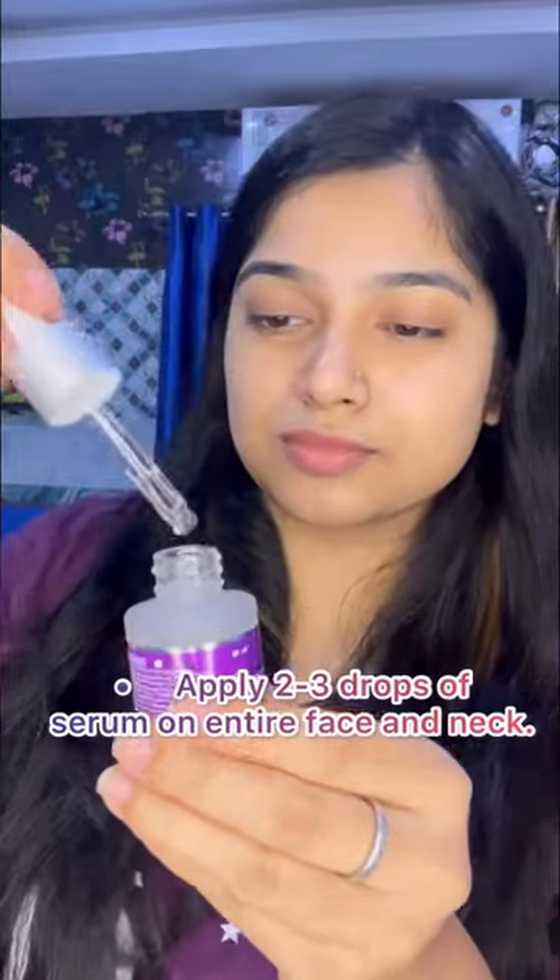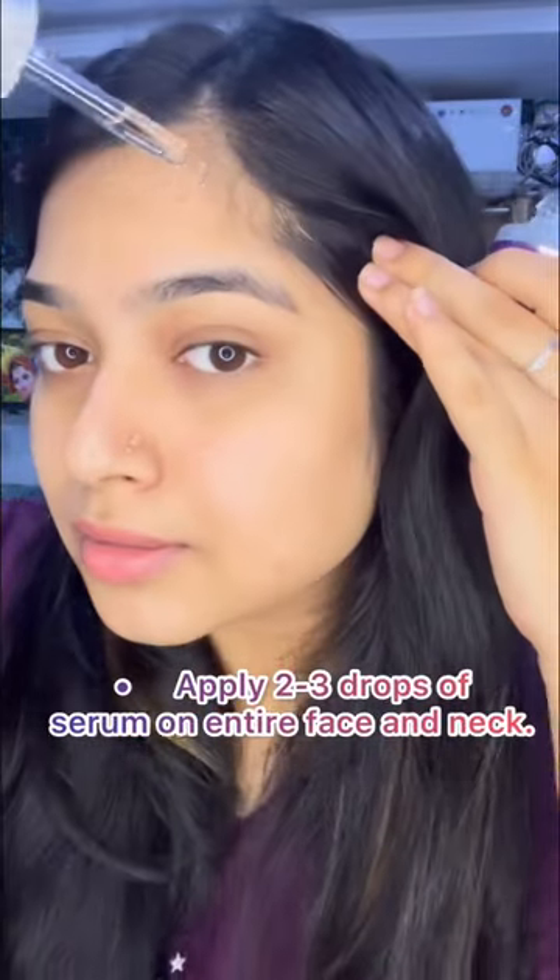You can add this to your A.M. and P.M. routine — we have to use it for morning and night. A patch test is recommended.